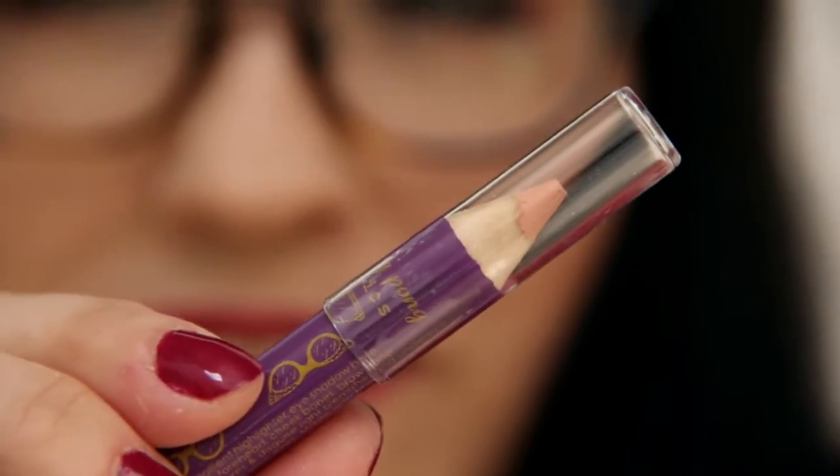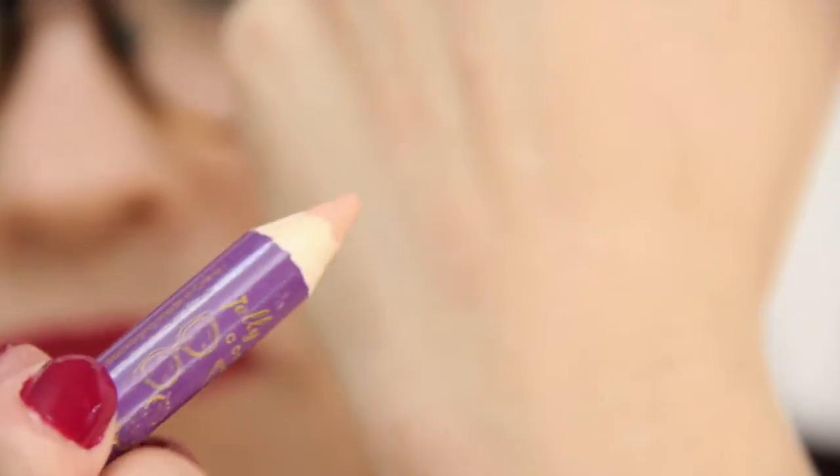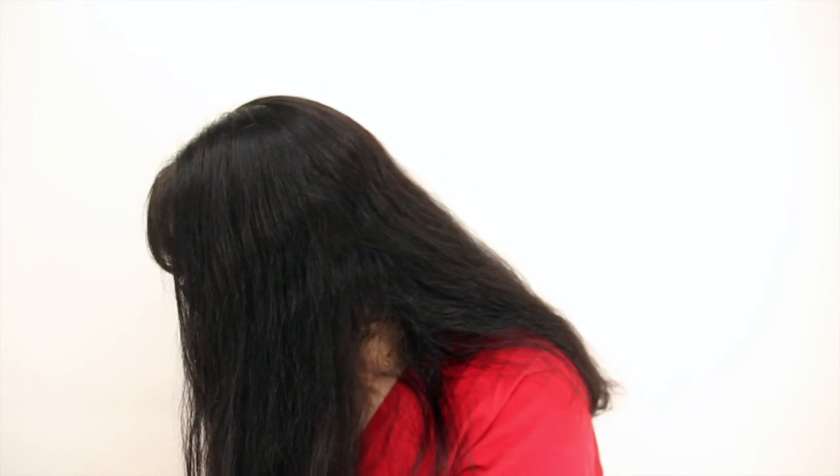The last product — the non-lip product — is a highlighter by Jelly Pong Pong. It's the Bare Necessities Highlighting Pencil. I don't know about this one. It's a very pinky-toned — kind of like pink concealer. I really don't think I'm going to use this, but whatever.